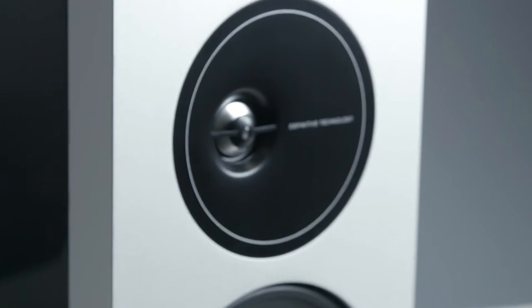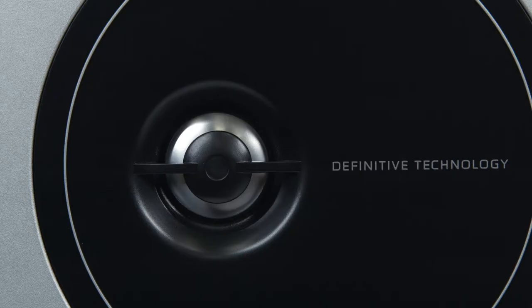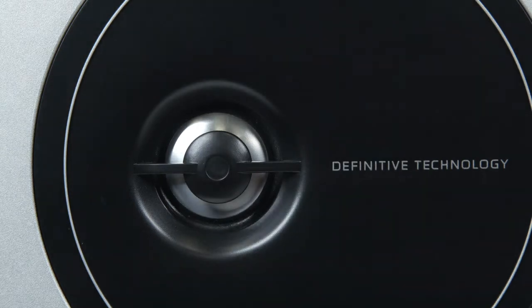We coupled the precision performance of our one-inch aluminum dome tweeter — engineered to articulate all aspects of high-frequency detail — with a 2020 wave alignment lens, resulting in smoother overall high-frequency response and improved dispersion, so what you hear is always rich and balanced.